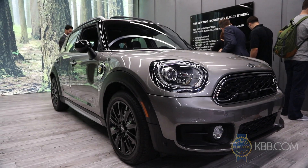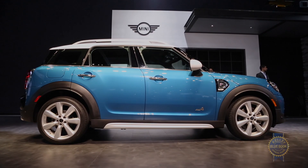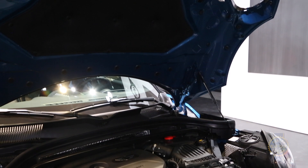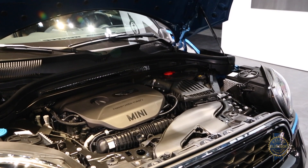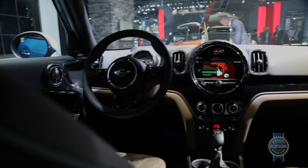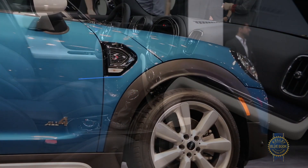Motivation comes in the form of a standard 134-horsepower, 1.5-liter turbocharged three-cylinder, and a 2-liter four-cylinder in Cooper S trims that produces 189 horsepower and 207 pound-feet of torque. Each engine can be paired with a standard six-speed manual or optional eight-speed automatic, as well as all-wheel drive.